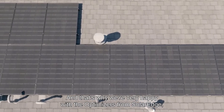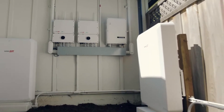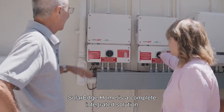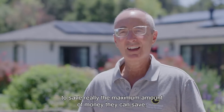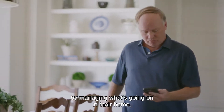That's why we're very happy with the optimizers from SolarEdge, the inverters from SolarEdge, the batteries from SolarEdge. SolarEdge Home is a complete integrated solution with hardware components, software, and an app that allows customers to save really the maximum amount of money they can save by managing